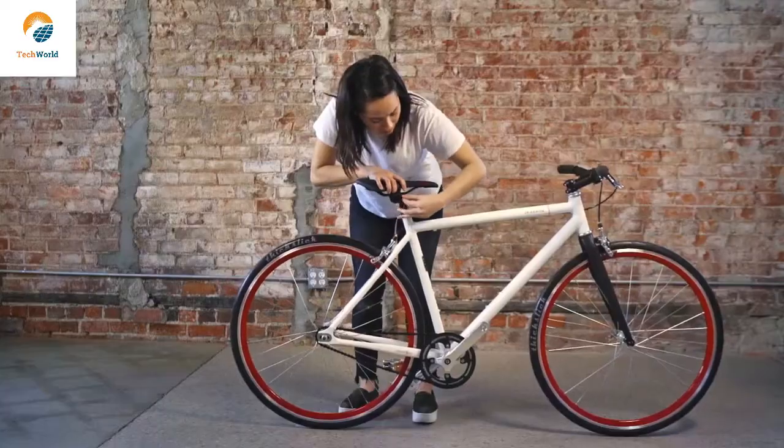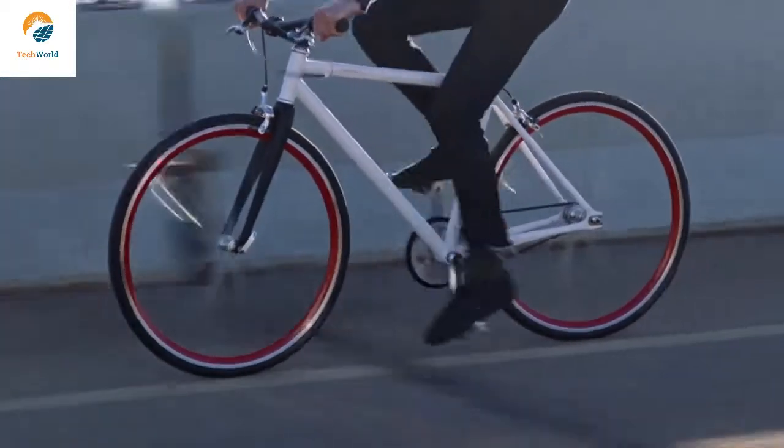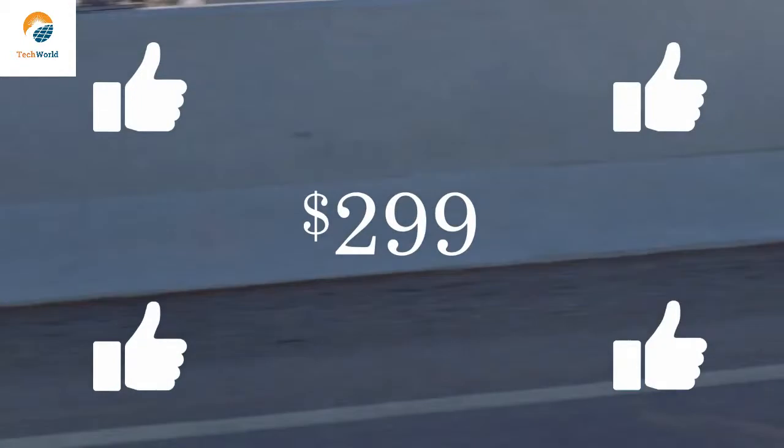Our favorite part of all: with your support, the Sparrow will only cost $2.99. The Sparrow has the potential to make the bike buying experience as easy and enjoyable as the bike riding experience. We've put in the hours — with your support, we'll start production on the Sparrow. Pre-order the Sparrow now for $2.99, a limited price that's only available during this campaign.